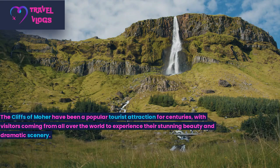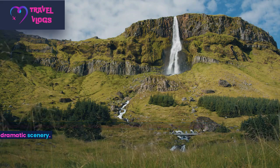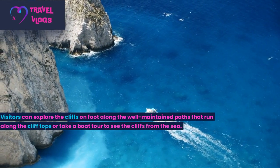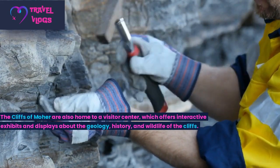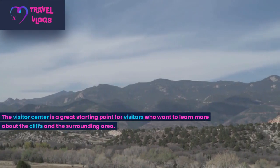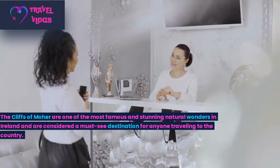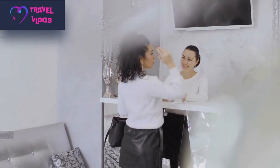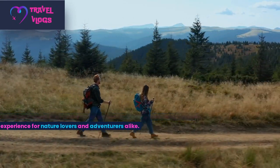The Cliffs of Moher have been a popular tourist attraction for centuries, with visitors coming from all over the world to experience their stunning beauty and dramatic scenery. Visitors can explore the cliffs on foot along well-maintained paths that run along the clifftops, or take a boat tour to see the cliffs from the sea. The Cliffs of Moher are also home to a visitor centre that offers interactive exhibits and displays about the geology, history, and wildlife of the cliffs. They are considered a must-see destination for anyone travelling to Ireland.